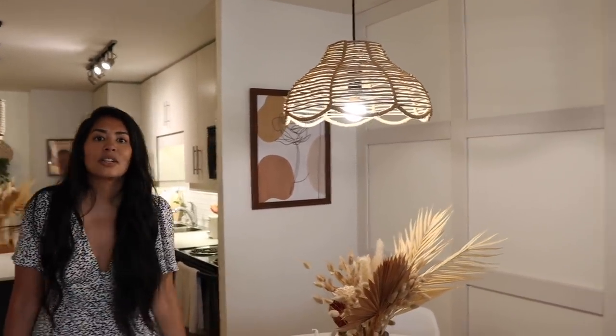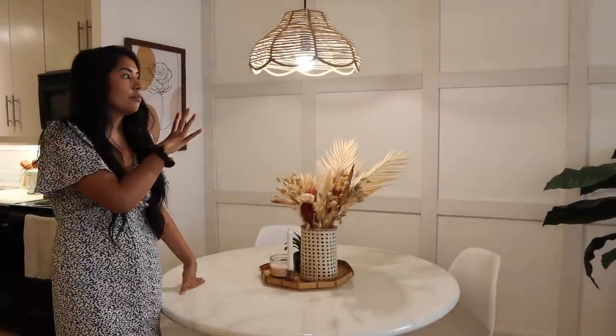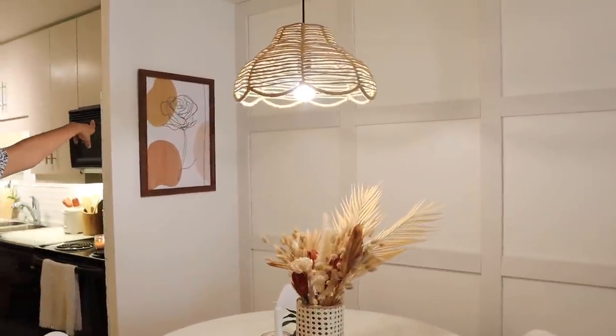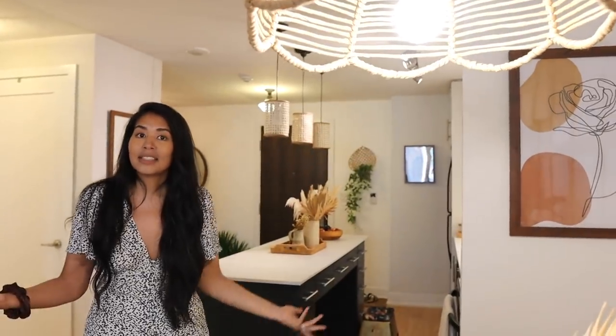I also got a thrifted lampshade, removed the outside of it and wove on fiber rush to make it look super textured and very nice. The big aspect in this room is actually the back wall — it has a nice renter-friendly wainscoting slash wall paneling design. I attached all of these MDF pieces to the wall using command strips, which means it's technically removable. The last piece over here is actually a digital art print that I made and have listed on Etsy — no one bought it, but if you're interested it will be linked down below.